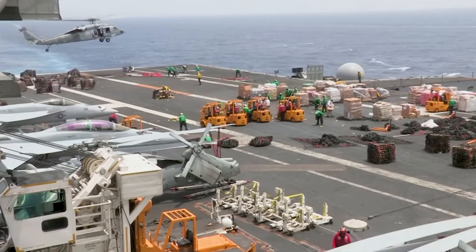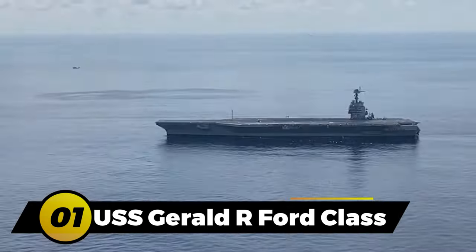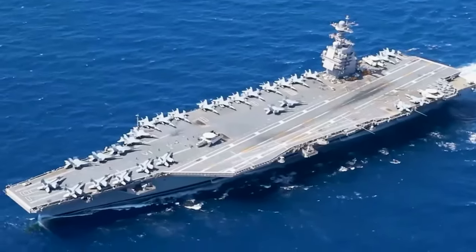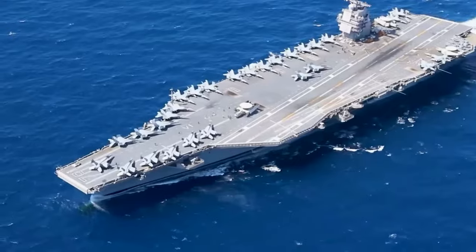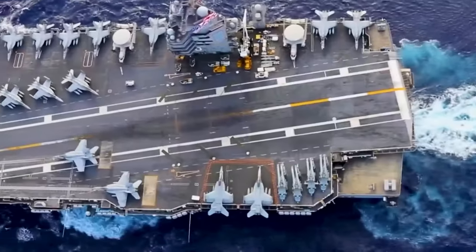Let's get started with number 1: the USS Gerald R. Ford Class CVN-78. The USS Gerald R. Ford Class is undeniably the biggest and most technologically advanced aircraft carrier in the world.